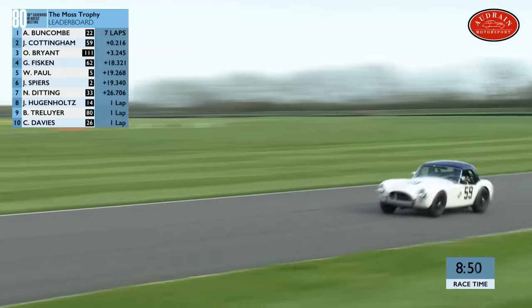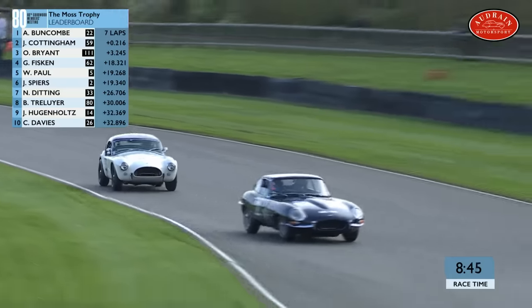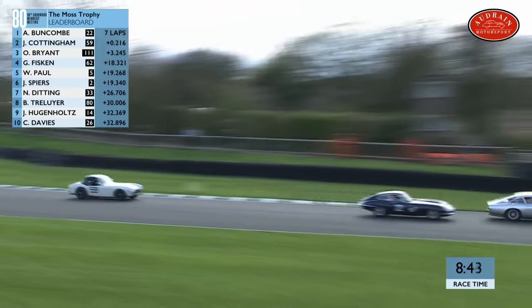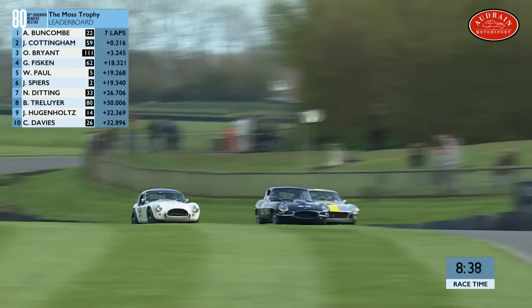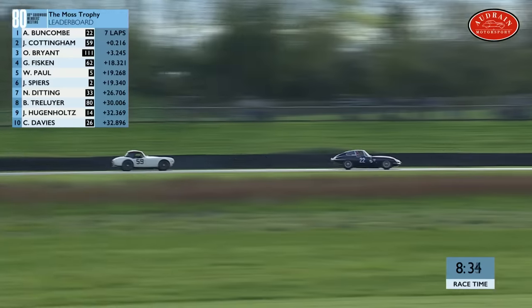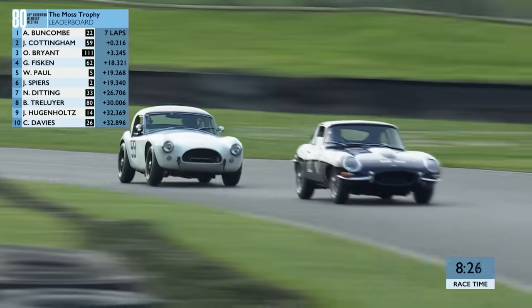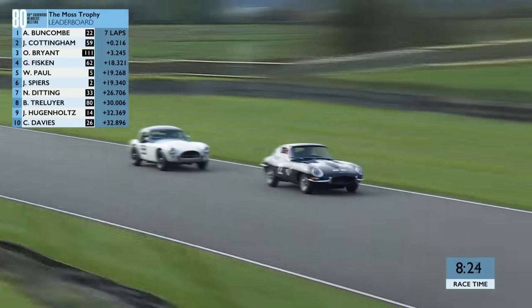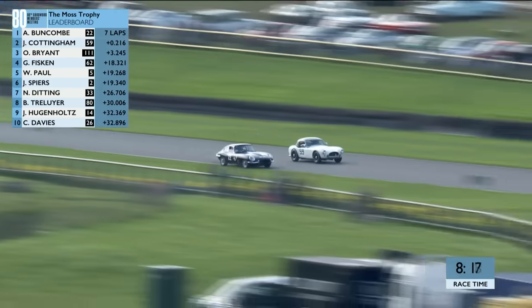Back with the two leaders — still nothing to choose, just 0.2 seconds as they crossed the line. They're lapping one of the Lotuses — Mark Gordon in the Lotus Elite. That car's done much racing over Europe but hasn't got the straight-line speed to run up front with the Cobra and E-type here at Goodwood. But this is the race for the win in the Moss Trophy. At the moment it's still Alex Buncombe, who fought his way into the lead. Ollie Bryant is a lonely third, a few seconds further back. Power versus handling — the E-type has the handling.